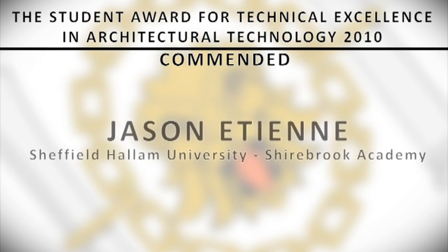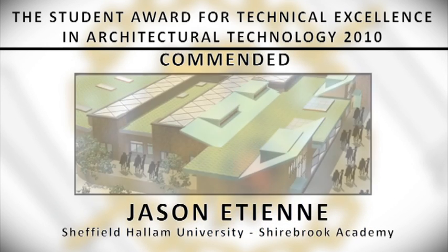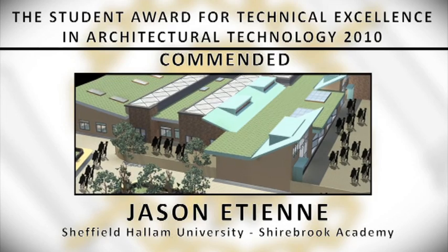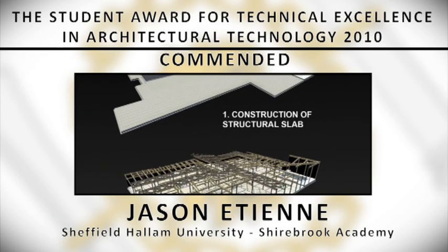Commended: Jason Etienne from Sheffield Hallam University for Sharbrook Academy. This project was to design a new academy for the Sharbrook Secondary School. The overall building was designed with simplicity in mind, and the design strategy is based on steel columns and glulam roof beams.